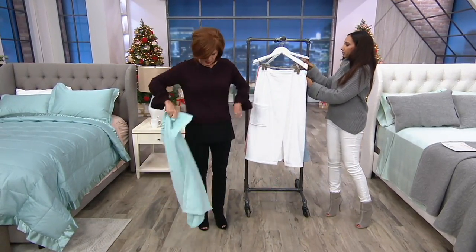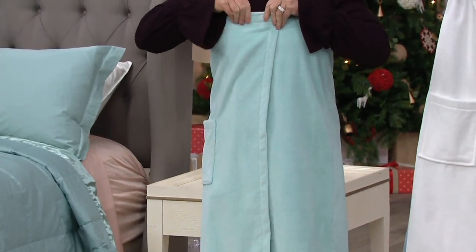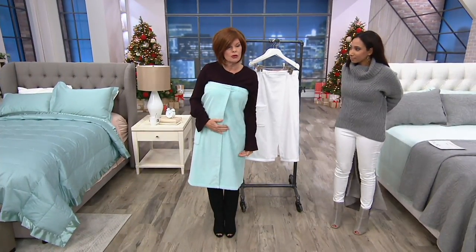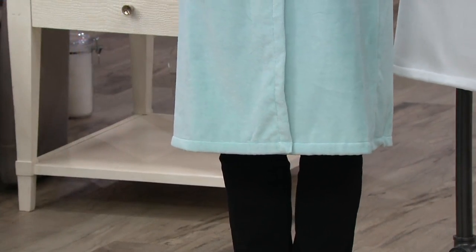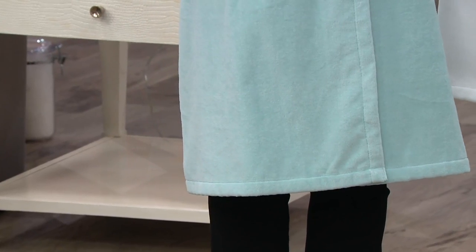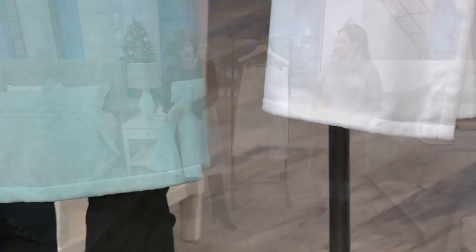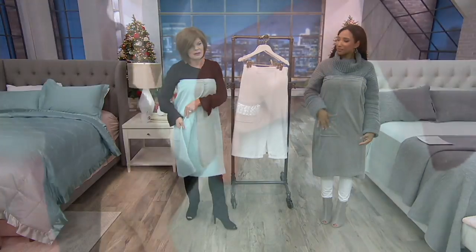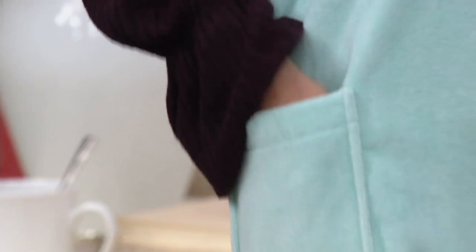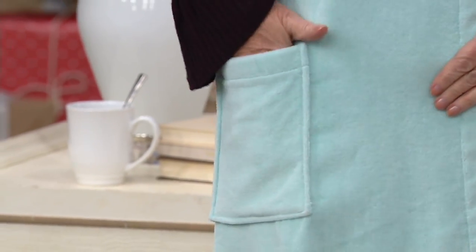You've got a really strong velcro strap that goes around and connects — great coverage. I want you to see the length; a lot of wraps out there are much shorter. This is really hands-free. You can make breakfast in this if you have to. You've got terry on the inside to dry off and really soft plush on the outside, plus a pocket — a feature I haven't normally seen on a bath wrap.